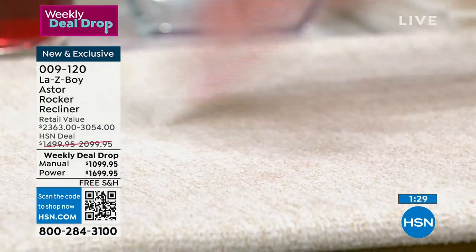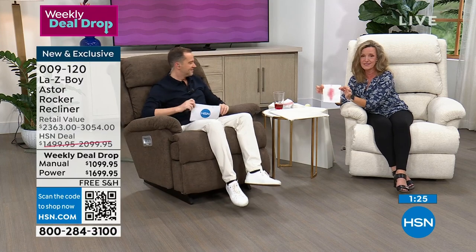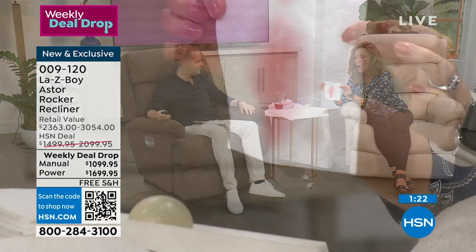If you're not sold on that, it is remarkable. It's all here, ladies and gentlemen, at home. You don't have to worry about your little ones with their Kool-Aid or your sodas.